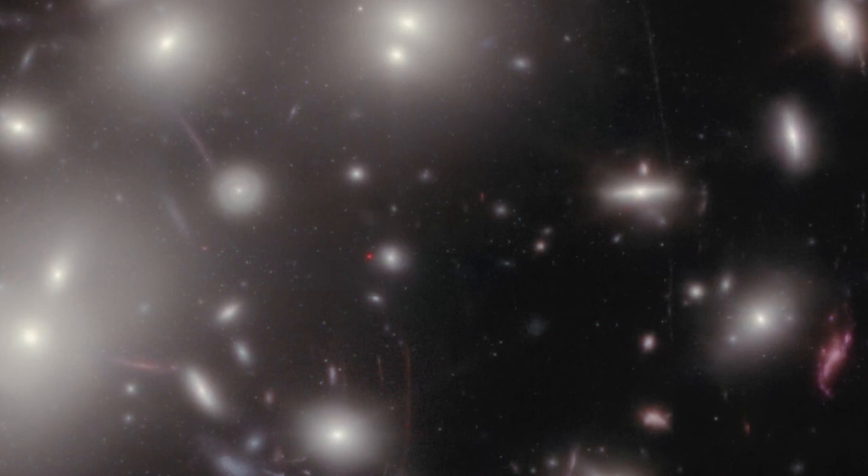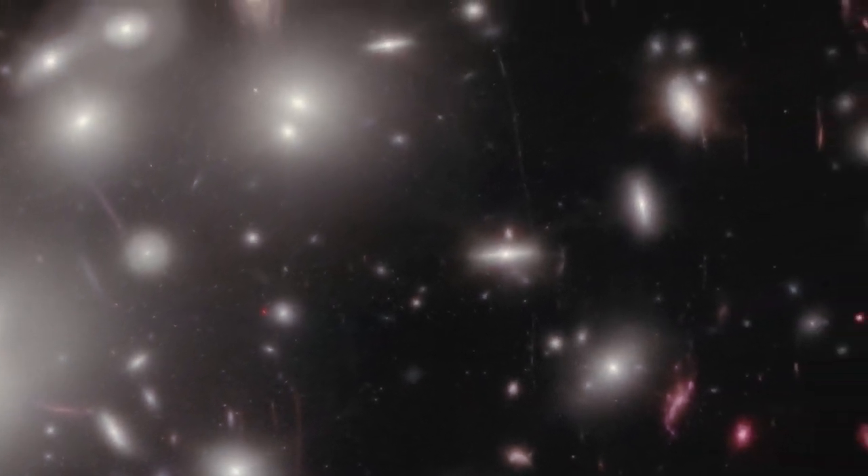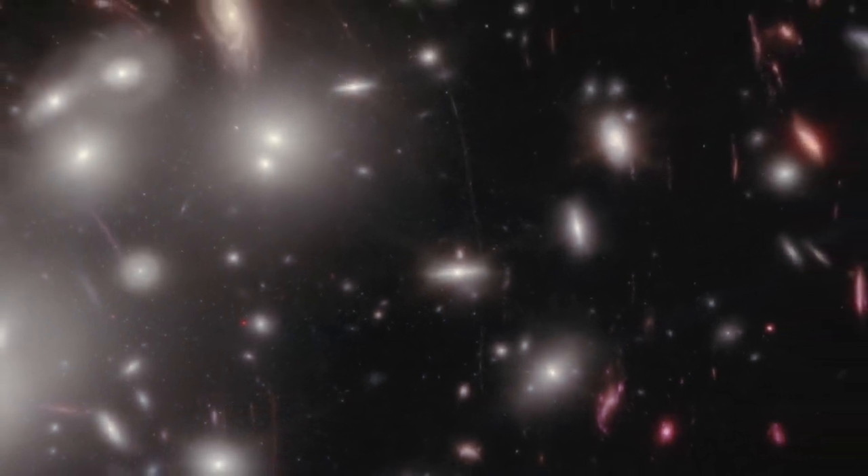it still appears as a tiny dot. One theory is that it is a glowing disk of gas surrounding a supermassive black hole in the early universe.